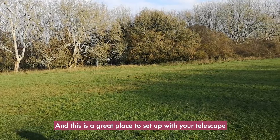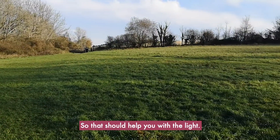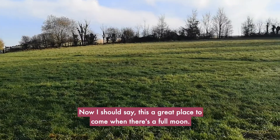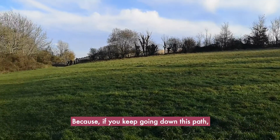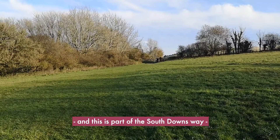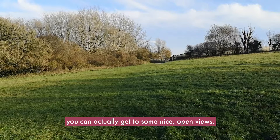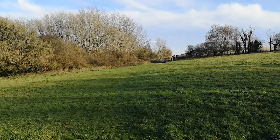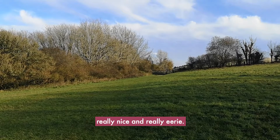This is a great place to set up with your telescope because there's lots of open space and you're fairly away from the car park, so that should help you with the lights. This is also a great place to come when there's a full moon because if you keep going down this path, which is part of South Downs, through those gates you can actually get to some nice open views, and if the moon is up it'll illuminate the downs beneath them really nicely and really eerily.